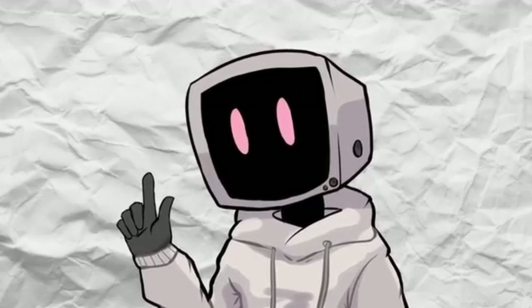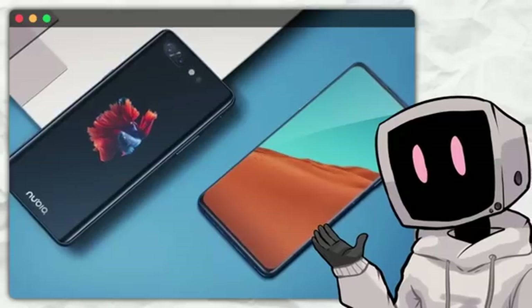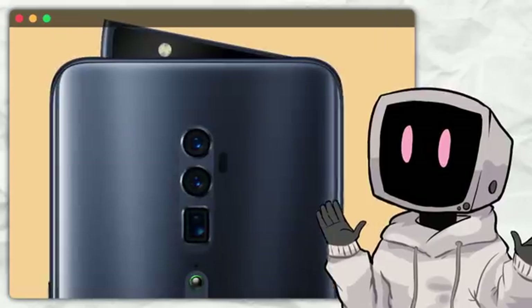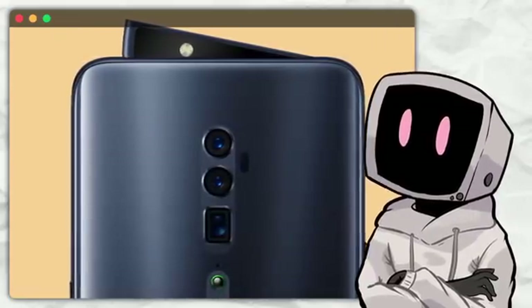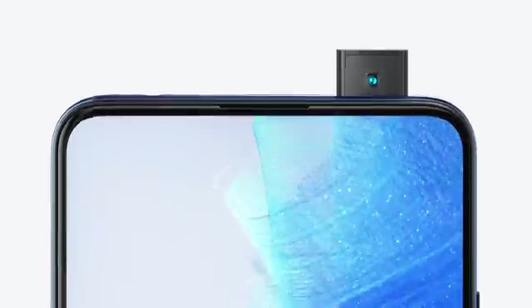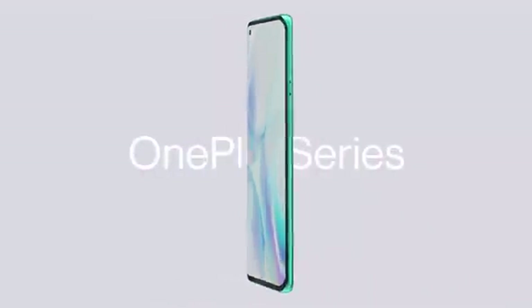But even as pop-up cameras gained traction, they were still a rare breed. Most smartphone companies were hesitant to dive into this tech, mainly because it introduced something unusual for a smartphone — a moving part. And while the full-screen look was cool, some users felt a little nervous about having this motorized component that popped up every time you needed a selfie. As quickly as pop-up cameras rose to fame, they began to fade from the spotlight. OnePlus, one of the pioneers in this tech, and several other brands embraced this innovative feature for a brief moment, but soon after, they pivoted to hole-punch cameras in their later models.